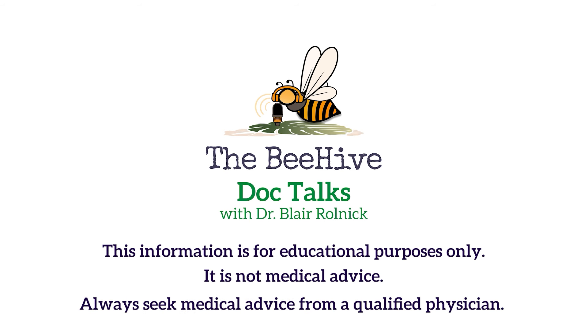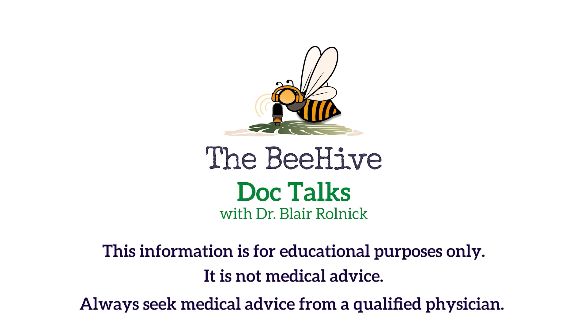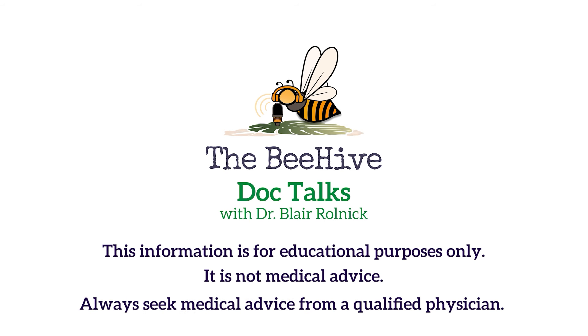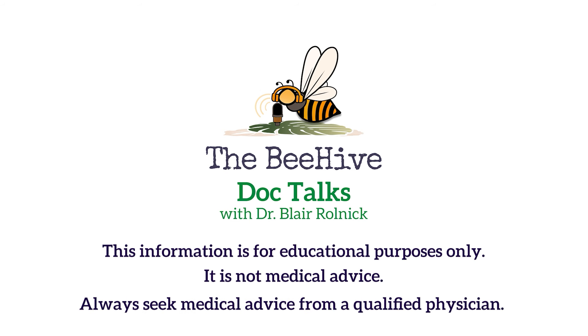Hope you guys find this video helpful. If you have any questions, comments, or concerns, please leave them below. Thank you for watching The Beehive Doc Talks with Dr. Blair Rolnick. For more episodes and her practice, visit BeKindPediatrics.com and don't forget to subscribe for more parenting tips wherever you get your podcasts. This information is for educational purposes only — it is not medical advice. Always seek medical advice from a qualified physician.